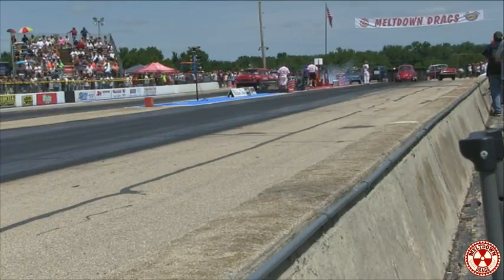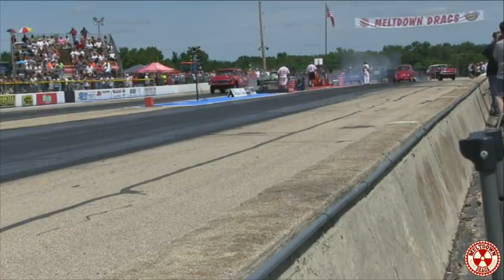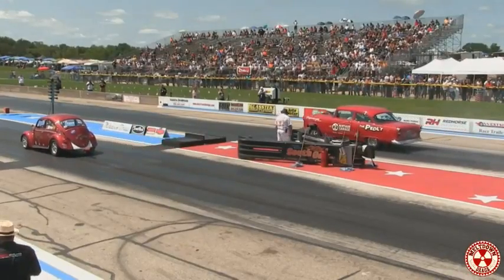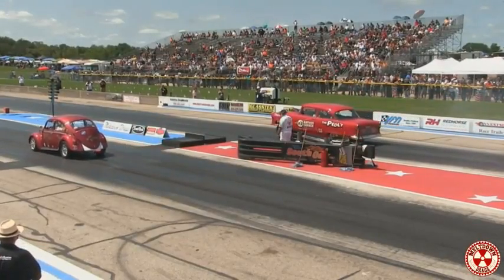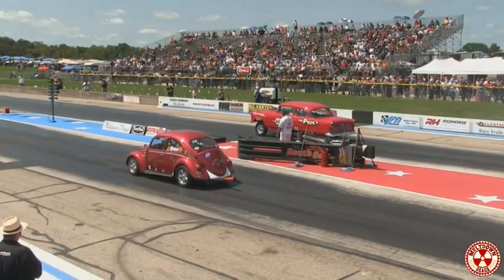Our next pair at the starting line: this is The Peddler, the '55 Chevy of Tom Hireen from Kenosha, Wisconsin. That is a fire engine red paint job on the '55 Chevy, probably because Tom Hireen is a firefighter by trade.